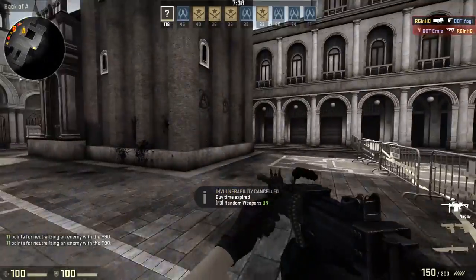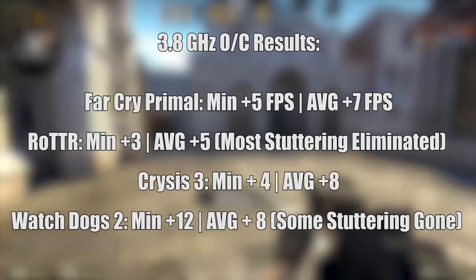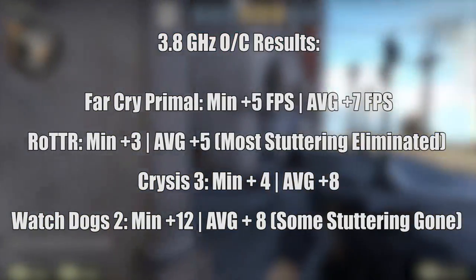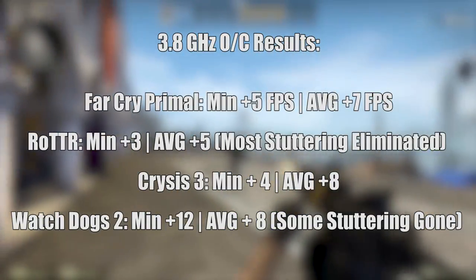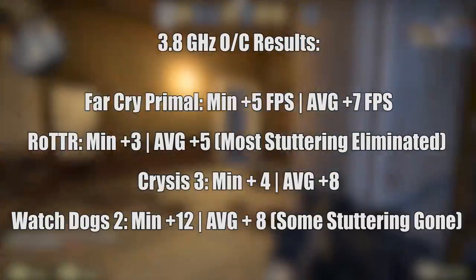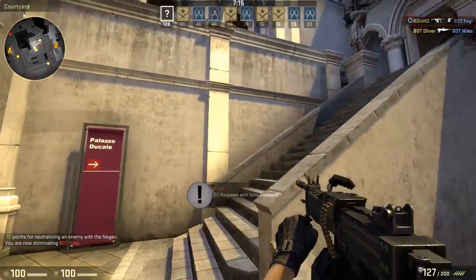This is where things improved for the better. If you take a look at the results on screen, you'll see the frame increase both to the minimum and average. I can happily say that this eliminated most of the stuttering in Tomb Raider as well, aside from the occasional slight hiccup. Watch Dogs still ran a little choppy, but if you were to opt for this older 6-core flagship, you'd still have a half-decent experience.